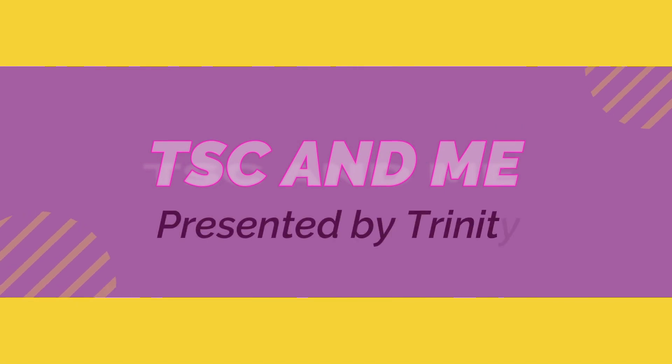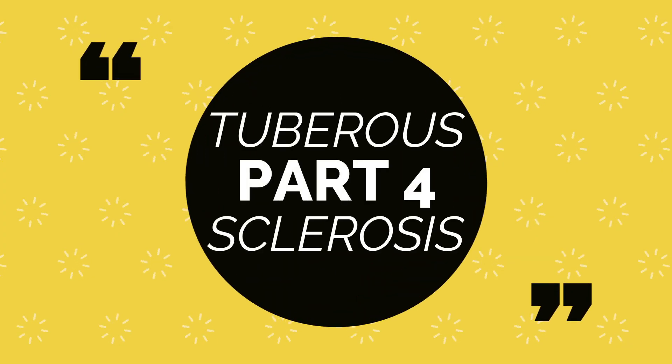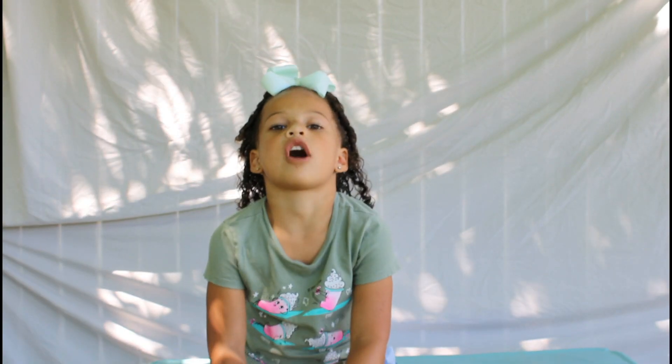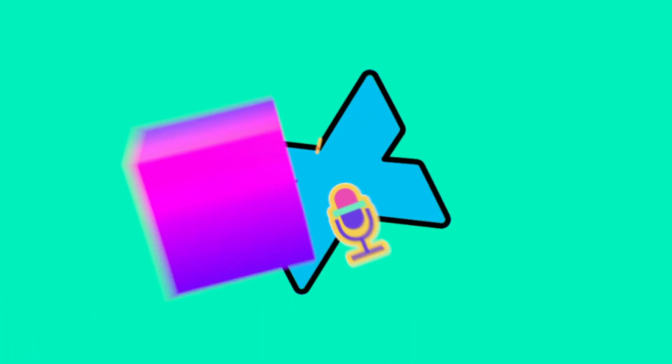This is TSC and Me, presented by Trinity. Welcome to part four of TSC and Me. Thanks for watching our channel. Today we're going to be talking about a part of TSC2 genetic test results.